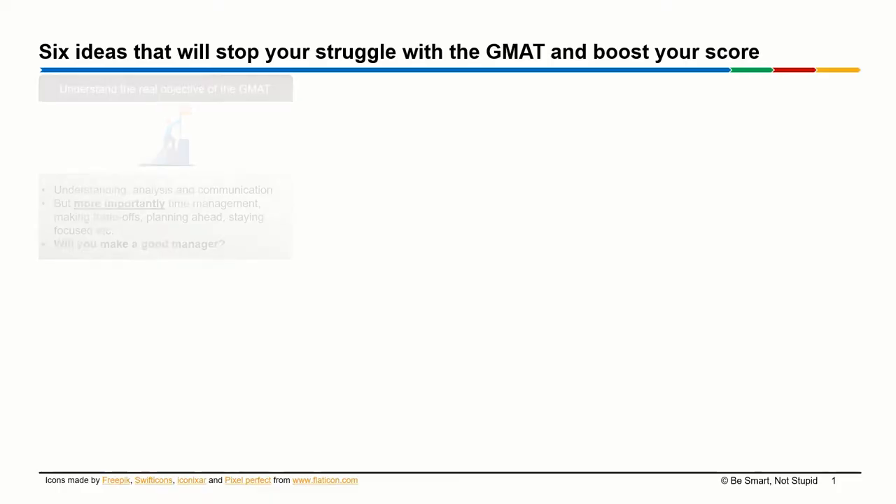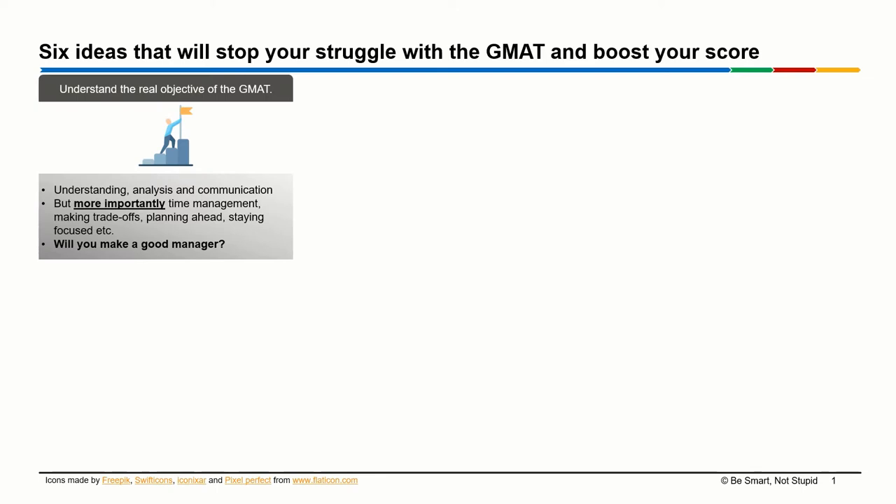The first idea I have for you is this: understand the real objective of the GMAT. A lot of people tend to think of the GMAT as just another math or verbal test. The problem with that paradigm is that it will focus all your attention on just learning the concepts, the formulae, or the grammar that you need to solve those problems.